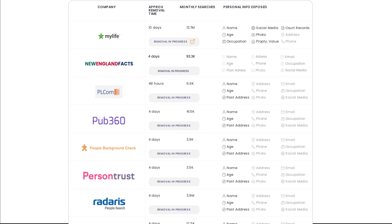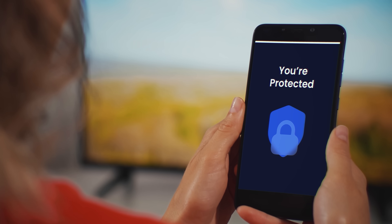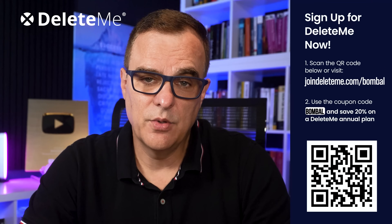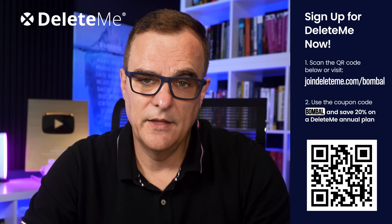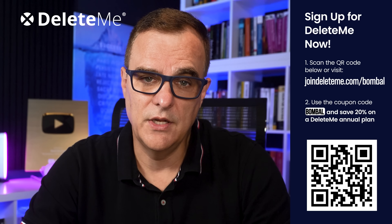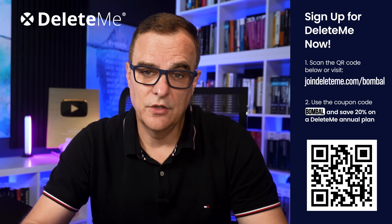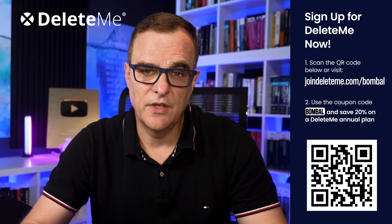In my first privacy report from DeleteMe, it showed where my information was listed, on which data broker websites, and then showed what information got removed. DeleteMe won't make you 100% anonymous online, but it helps protect you by reducing your exposure to common risks. You can get 20% off DeleteMe's consumer plans when you go to joindeleteme.com/Bumble and use the promo code Bumble at checkout, or use the QR code on screen.